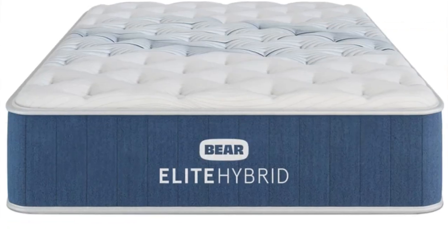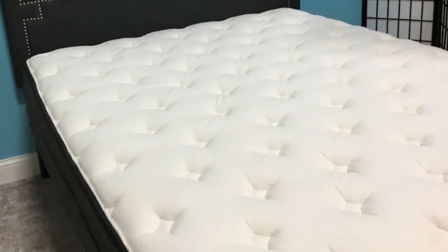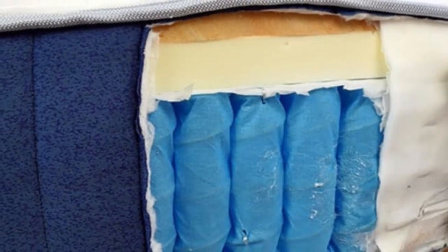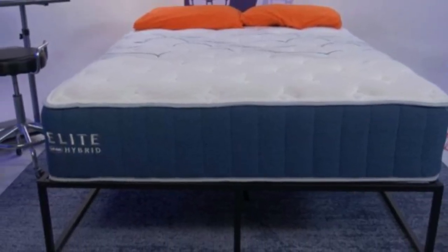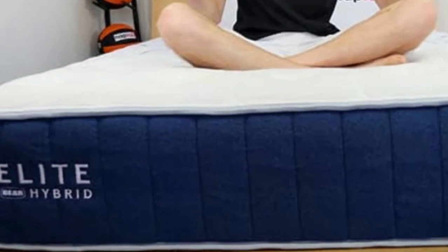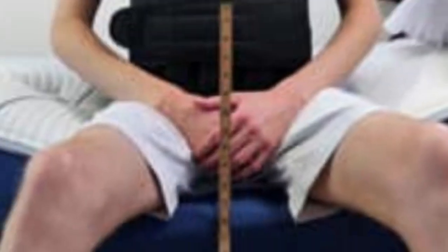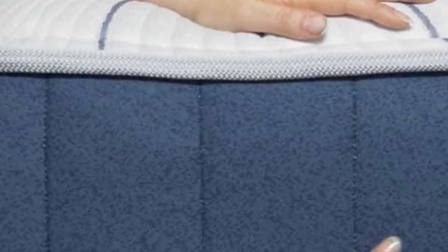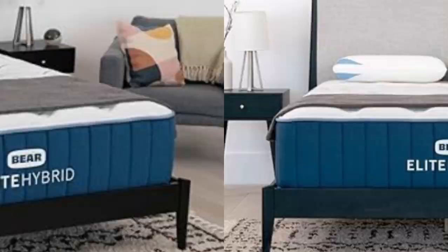Extra reinforcement along the perimeter reduces sinkage when you get in and out of bed, and allows you and your partner to use the entire mattress surface for sleep or sex. Thanks to its well-rounded design, the Sapira Hybrid was warmly received by most of our testing team. The most favorable ratings came from our side sleepers weighing at least 130 pounds, and our back and stomach sleepers under 130 pounds. We also found the mattress alleviates pressure well, especially compared to other hybrid models, which can be attributed to the even weight distribution and gentle cradle from the three foam layers. The Sapira Hybrid is competitively priced and shipping is free for customers in all 50 states. Each order includes a 100-night sleep trial, giving you more than three months to decide whether to return the mattress or keep it. Leesa further backs your purchase with a 10-year manufacturer's warranty.